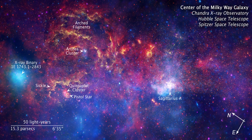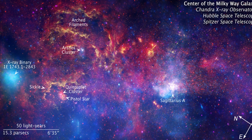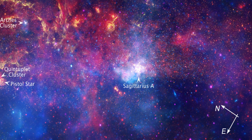The different colors indicate different wavelengths: yellow is near-infrared, pinkish is infrared, and bluish is X-rays. The bright white region on the lower right quadrant of the image is the galactic center, home to a supermassive black hole.